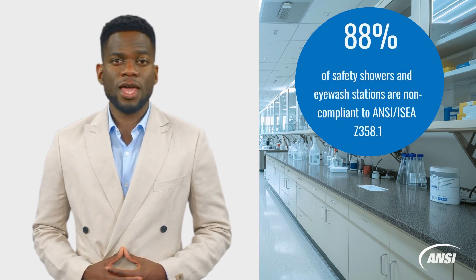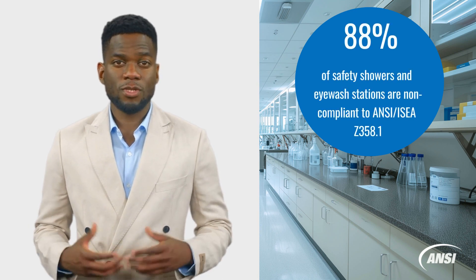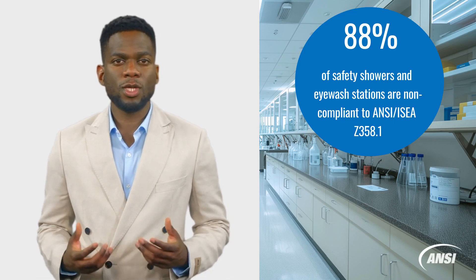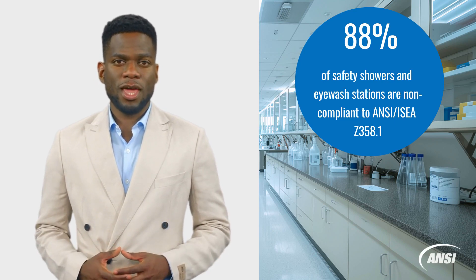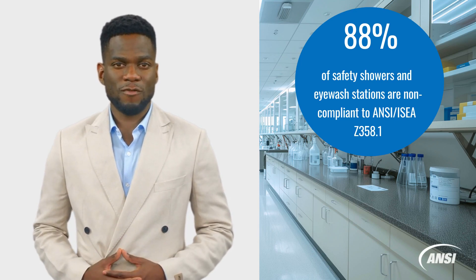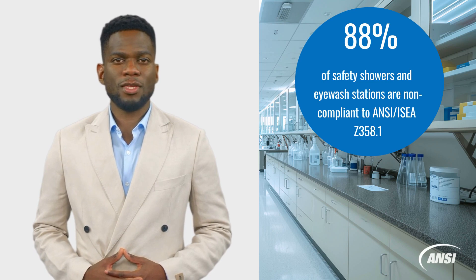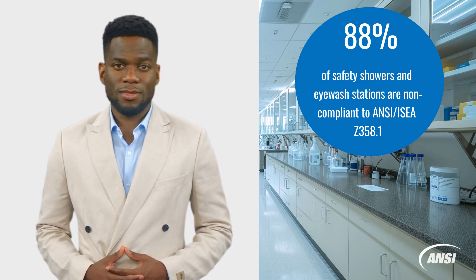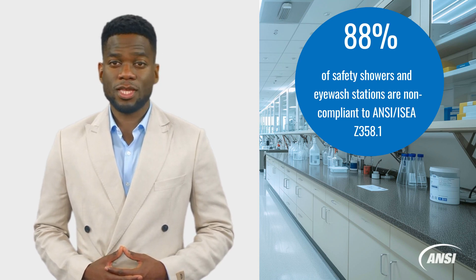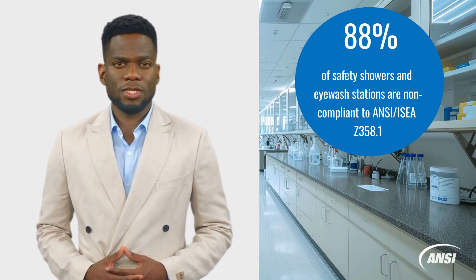88% of safety showers and eyewash stations, however, are found to be non-compliant to ANSI/ISEA Z358.1 due to performance-related issues, including inadequate flow rates, temperatures, and water pressure levels. This makes it difficult to provide proper first aid in an emergency and limit the effects of chemicals on the skin. Additionally, another 10% of units are not compliant due to secondary factors, including providing improper signage, blocked entranceways, and poor lighting. Non-compliance to the standard is very much preventable and soluble.